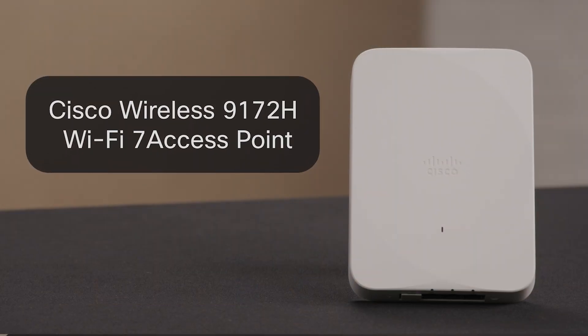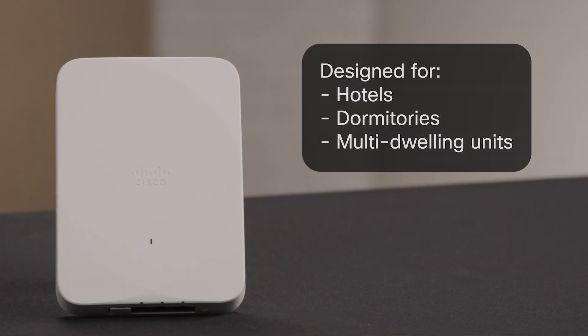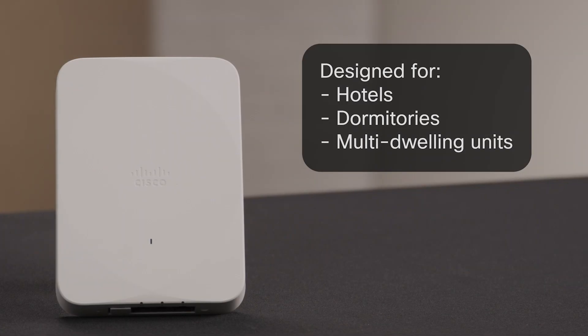Today we're going to take a deeper look under that desk and unbox our newest access point, the Cisco Wireless 9172H. Designed specifically for hotels, dormitories, and other multi-dwelling units, this wall plate delivers great connectivity in every room. Let's get started.